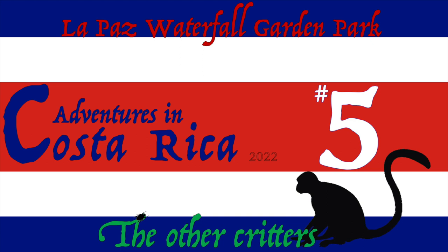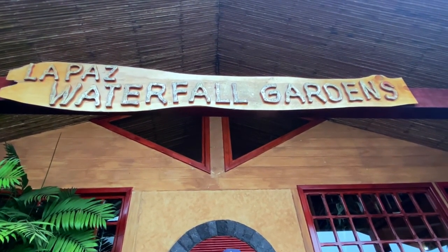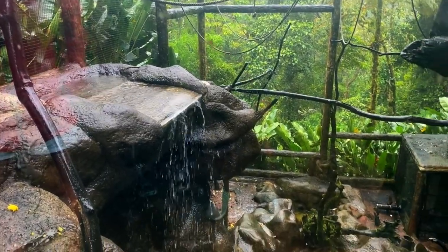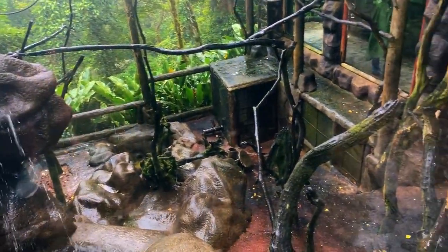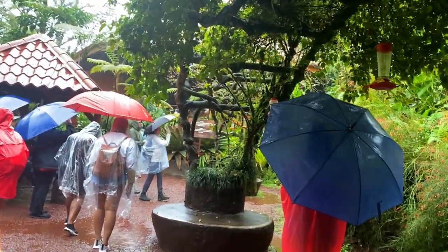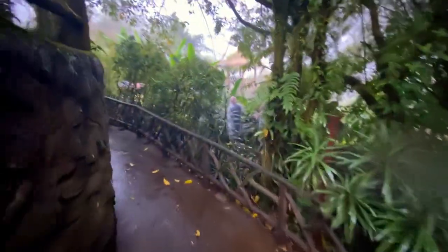Welcome back to another random adventure in Costa Rica. We're still in the La Paz Waterfall Garden Park, and this video is going to be our last video with any animals before we move on to the hike and waterfall section. It's going to be a short one, just because these are some of the last random footage I have of the animals.